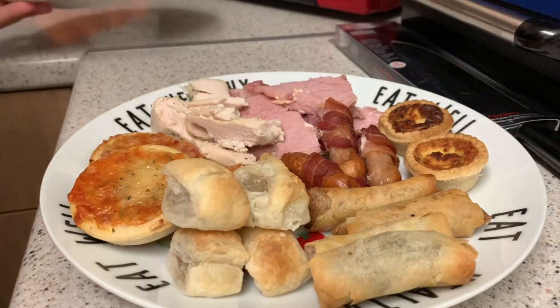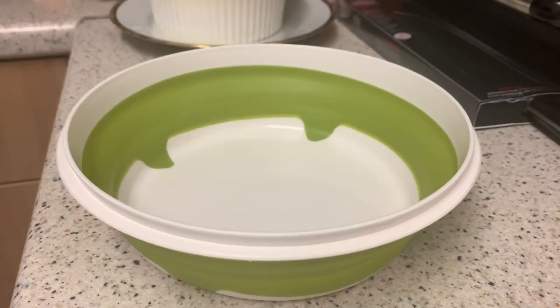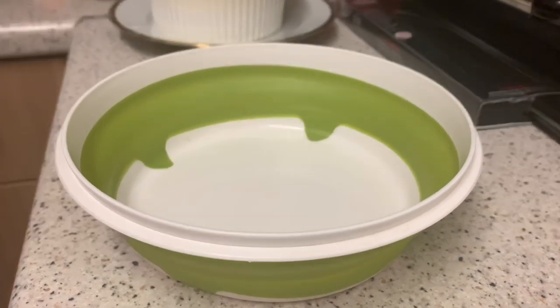Afterwards I'll be having a bit of strawberry gateau. It is dessert time!